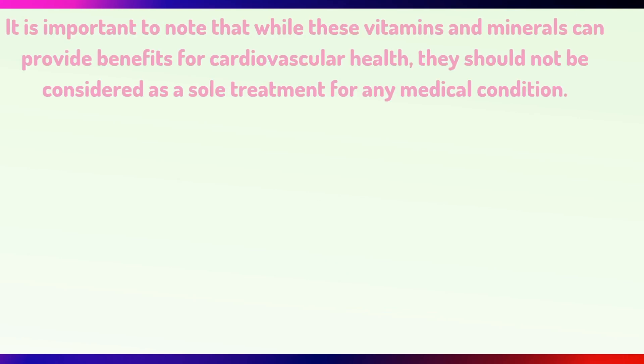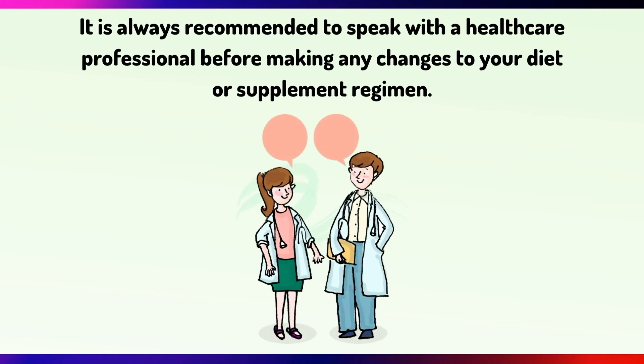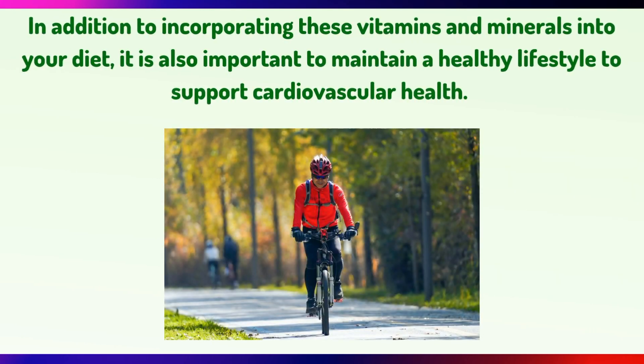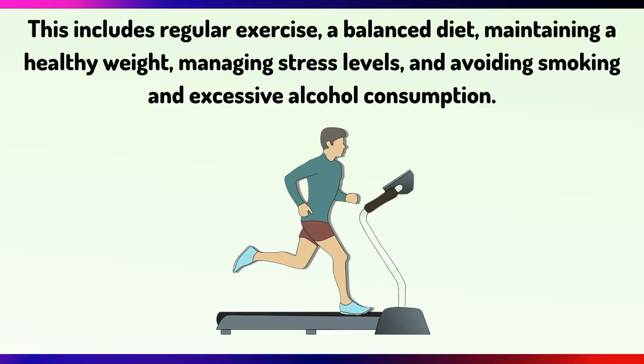It is important to note that while these vitamins and minerals can provide benefits for cardiovascular health, they should not be considered as a sole treatment for any medical condition. It is always recommended to speak with a healthcare professional before making any changes to your diet. In addition to incorporating these vitamins and minerals, it is also important to maintain a healthy lifestyle, including regular exercise, a balanced diet, maintaining a healthy weight, and managing stress levels and avoiding smoking and excessive alcohol consumption.